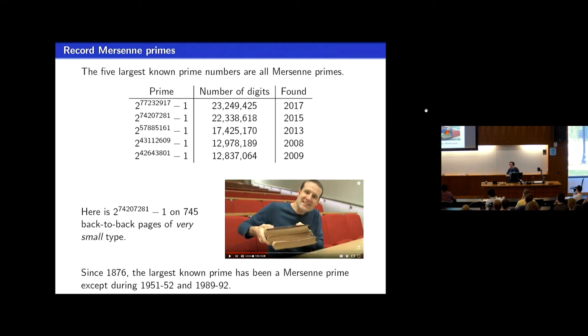The biggest prime numbers at present — the top five — are all Mersenne primes. It's not always the case; for brief periods in the 1950s and around 1990 there were largest known primes that were not of this special form. But generally speaking, the largest prime has always been of this special form because there's a test for primality for these numbers that doesn't work on other numbers, so it's much more efficient to use.